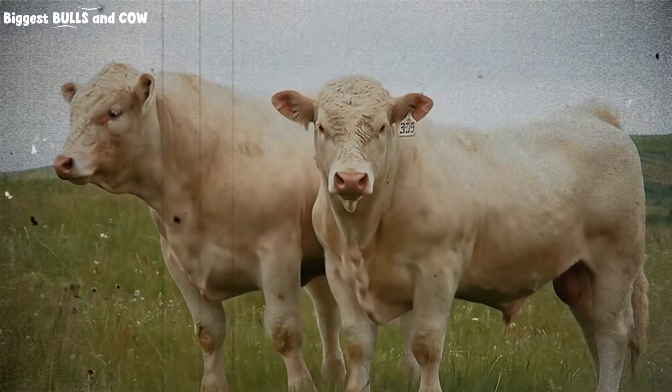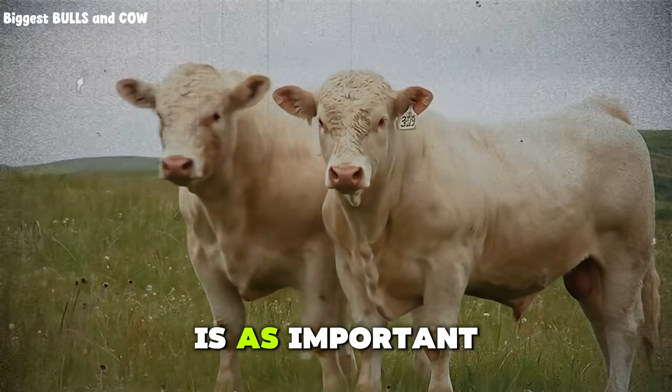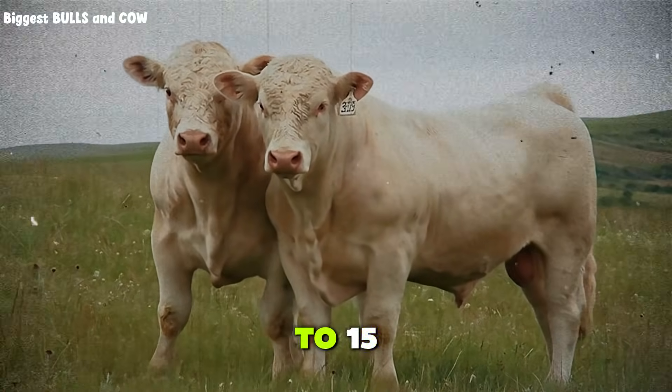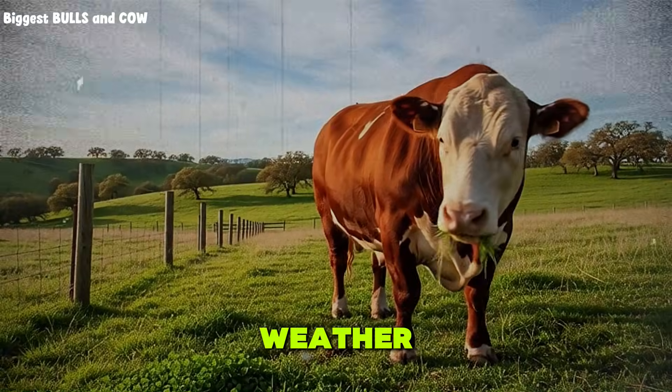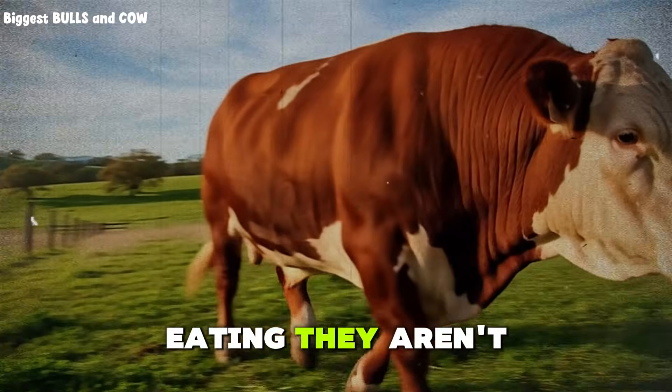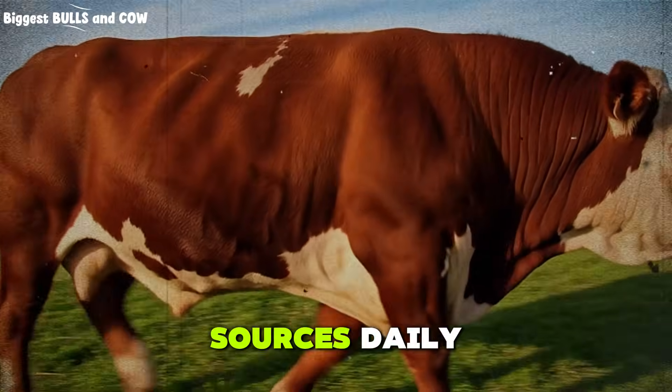And do not forget water. Clean, fresh water is as important as the feed itself. A finishing steer can drink 10 to 15 gallons per day, especially in hot weather. If they aren't drinking, they aren't eating. If they aren't eating, they aren't gaining. Check your water sources daily.